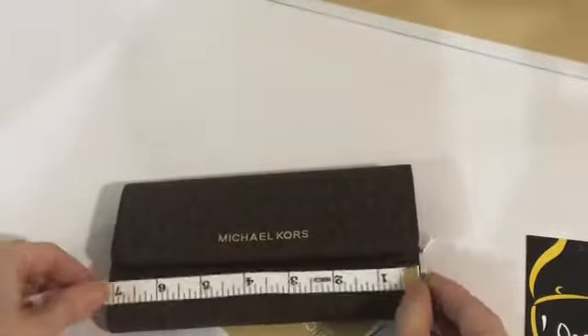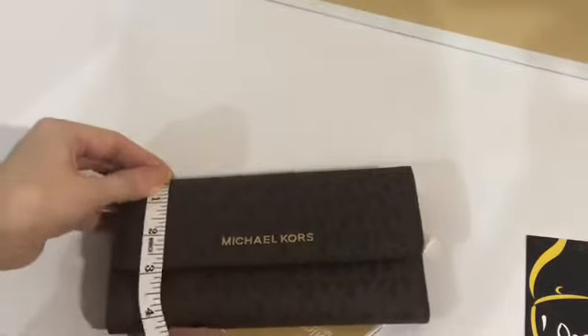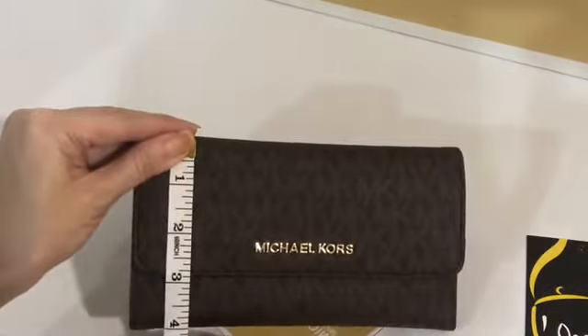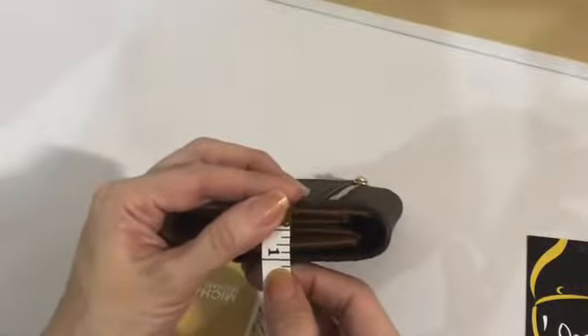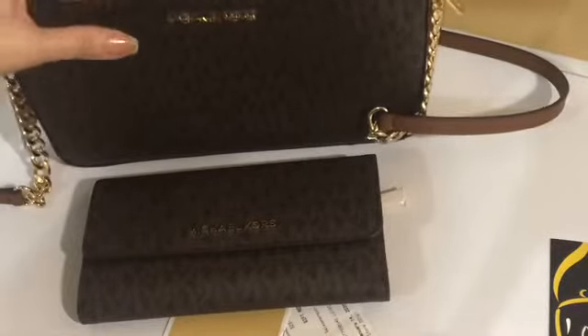It's very slim, it's trifold. The length is 7.25 inches, height is four inches, and the width is one inch.